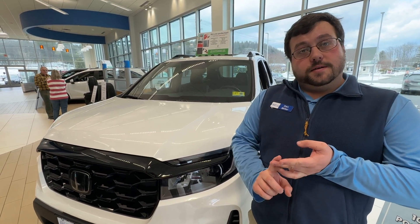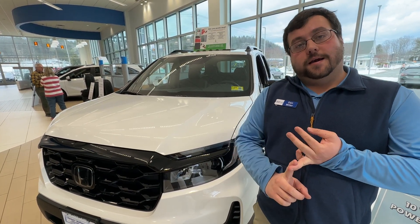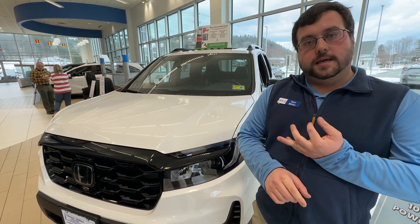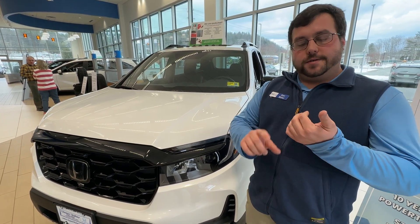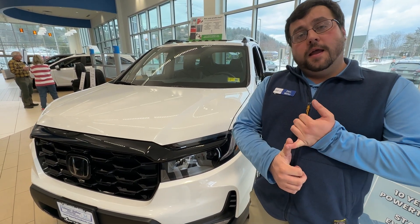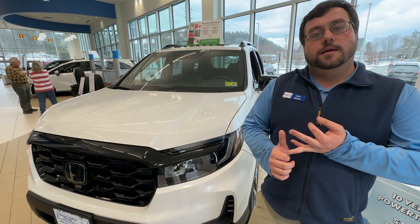Starting with the EXL — with the EXL, you have leather, a wireless charging station, and the Honda Sense system, which includes lane departure warning, lane keep assist, adaptive cruise control, crash mitigation, and road departure. You also have heated seats in the front, Apple CarPlay, and Android Auto.